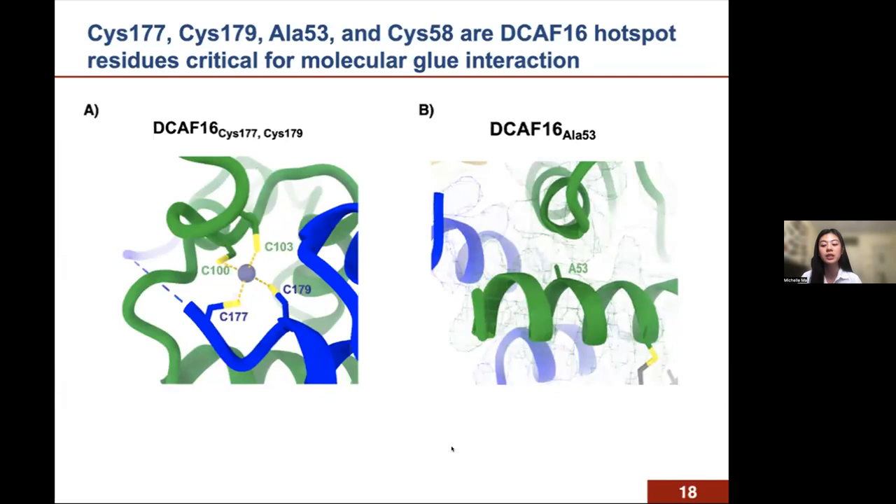Cysteines 177 and 179 are responsible for coordinating the zinc ion in DCAF16, so mutating those residues to alanine perturbs the overall structural integrity of the protein. Similarly, alanine 53 points toward the hydrophobic core of DCAF16, and swapping it for arginine is not tolerated structurally. Therefore, our structure and unbiased mutagenesis screens explain why these three residues are generally important for DCAF16 structural integrity, but cysteine 58 alone is specifically required for activity of our molecular glue degraders because that is where our compound is covalently binding.